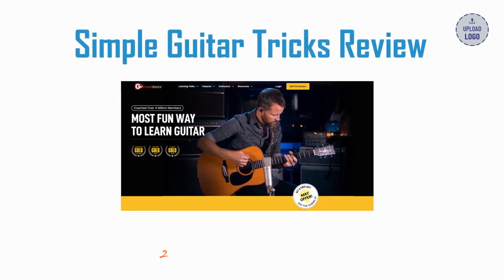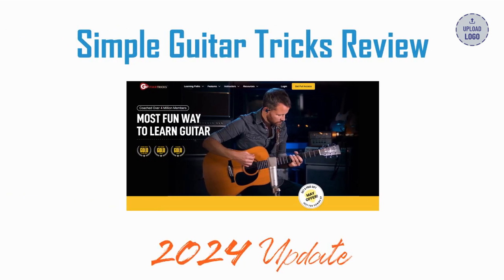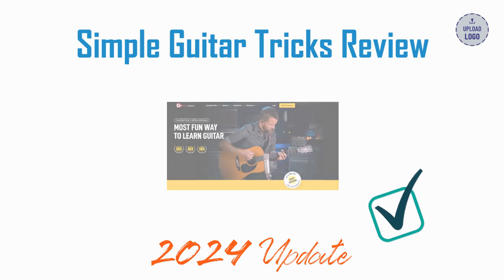This is a simplified review of the Guitar Tricks lesson program, updated for 2024. If you want to try it for free, click the link in the description below. This gets you awesome free guitar lessons but also helps out our channel at no extra cost to you. Thanks for trusting our content.